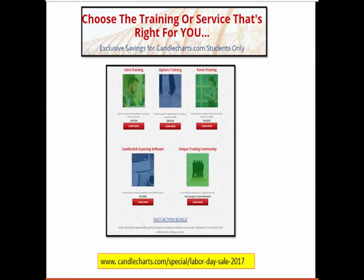Just as a quick heads up, we have a Labor Day sale with special bonuses on our main educational and software products. For those new to candlesticks, we have intro trading. For option traders, we have a special on option trading. Same with Forex. We also have our scanning software — a very popular scanning software — as well as our trading community, mycandlecharts.com. Be sure to go to this link — it's also in the email as a clickable link — for specific details and some really great savings.